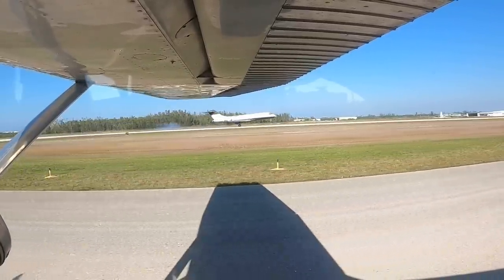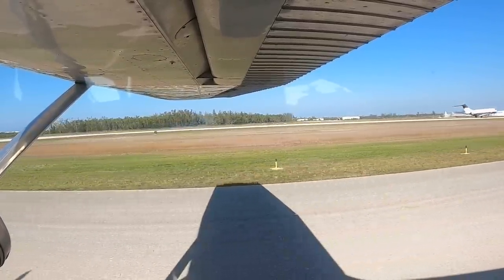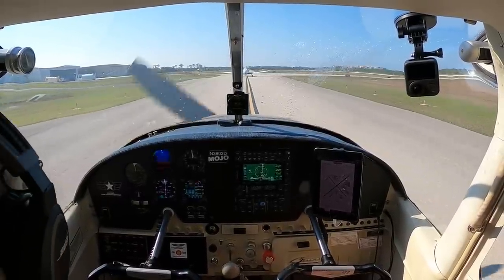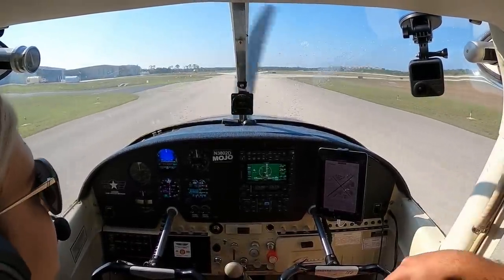It's going to be a doozy. I can see one, two, three, four, five, six planes in front of us at least. And most likely six probably landing.